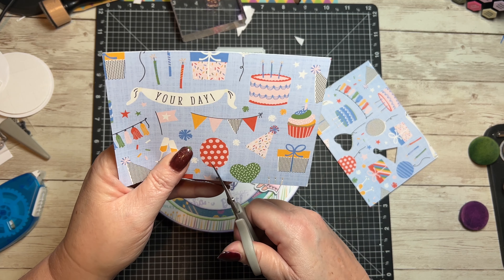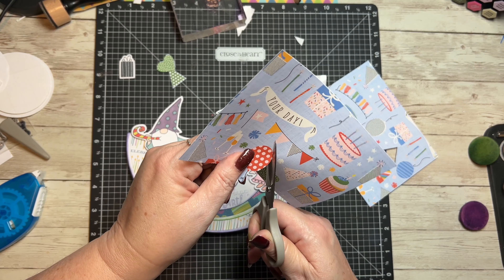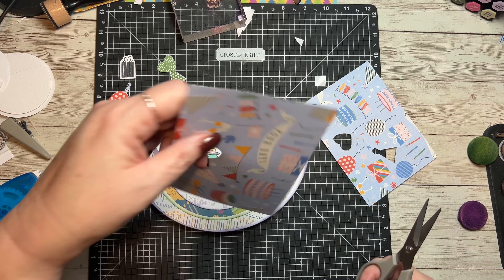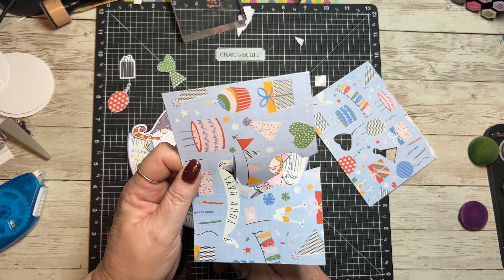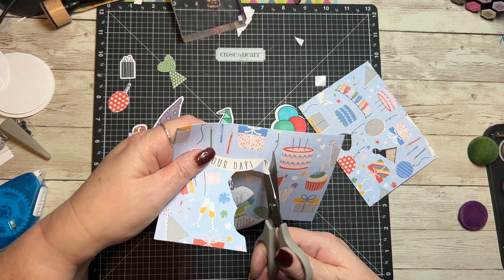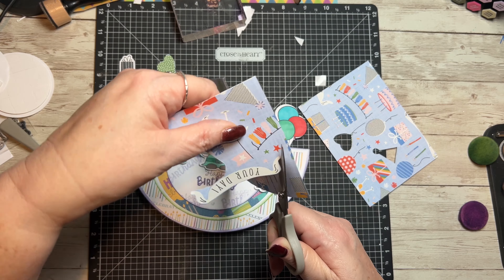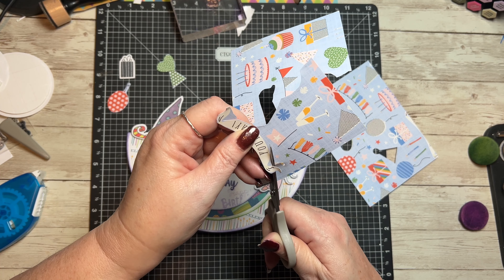From this one, I want the balloon and the 'Your Day' sentiment. I hate fussy cutting — just throwing that out there. I know people who love it and find it relaxing, but not me. I'll come back in and get those little spots in a second. It's easier for me to do this this way.